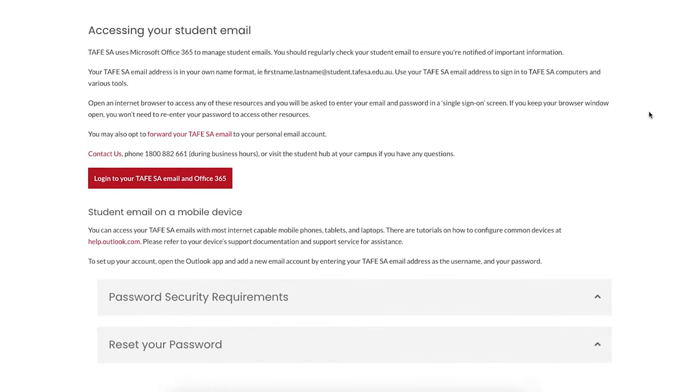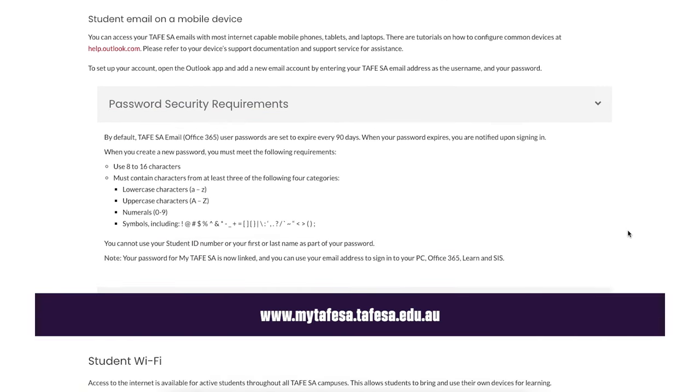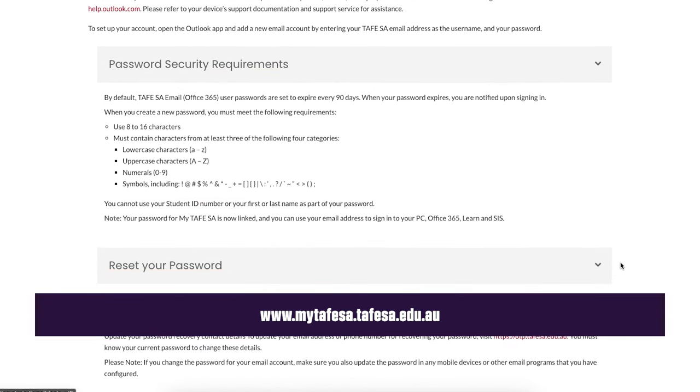If you change address, update your email address, or get a new phone number, remember to update your details on My TAFE SA or contact your local customer service team. Head on over to mytafesa.tafesa.edu.au to get started. If you're having trouble logging in or resetting your password, there are heaps of useful tips and guides on the student website. And if you still need a hand, our Student Hub team will be able to help you out.